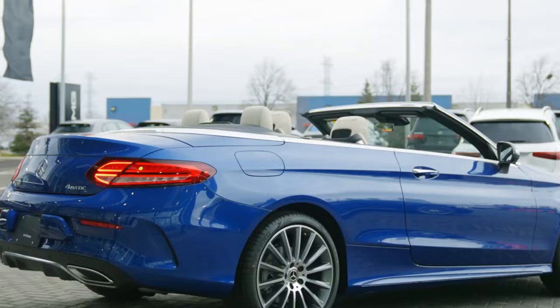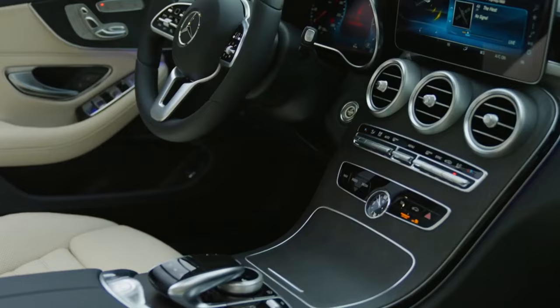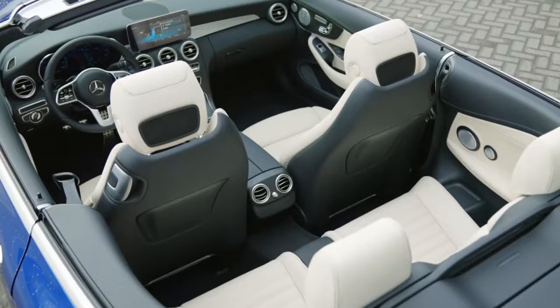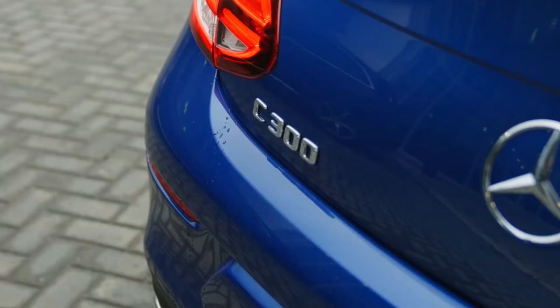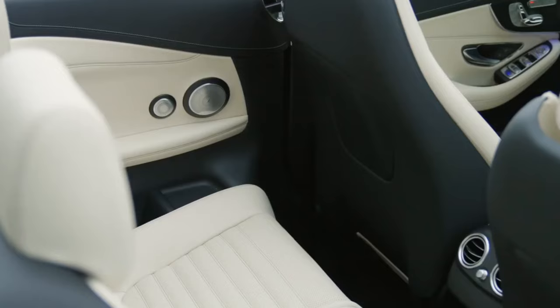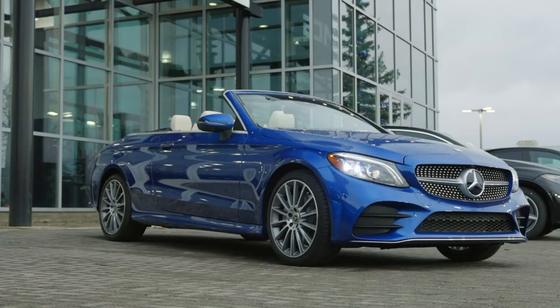2023 Mercedes-Benz C-Class. The 2023 Mercedes-Benz C-Class is a well-rounded luxury sedan that offers a good balance of performance, luxury, and technology. It is sure to appeal to a wide range of buyers. Here are some of the features of the 2023 Mercedes-Benz C-Class.